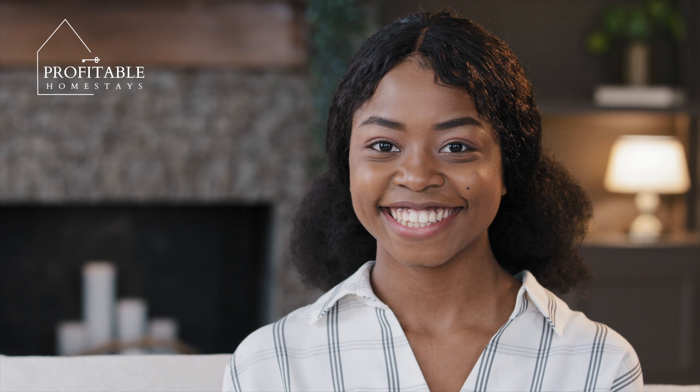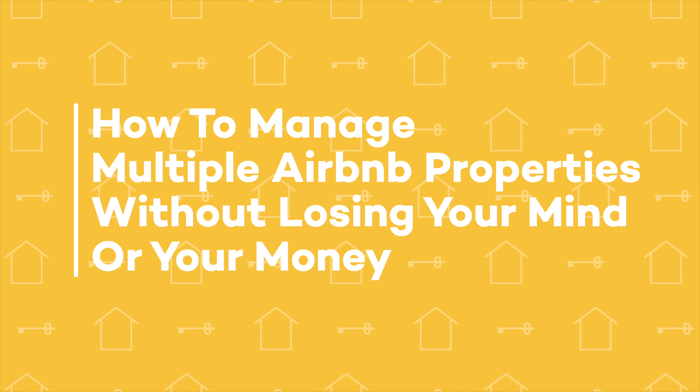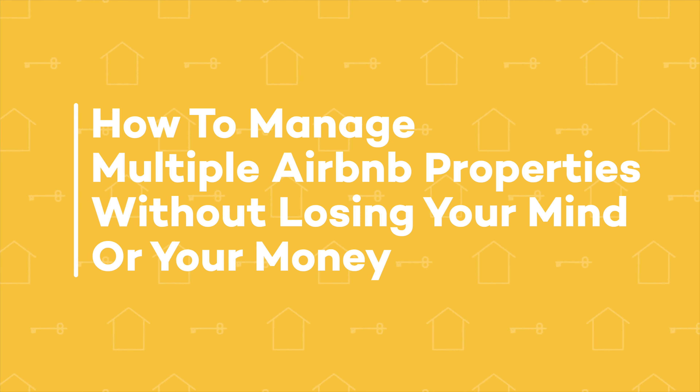Hey there, welcome to my channel. Today, we're going to talk about how to manage multiple Airbnb properties without losing your mind or your money.